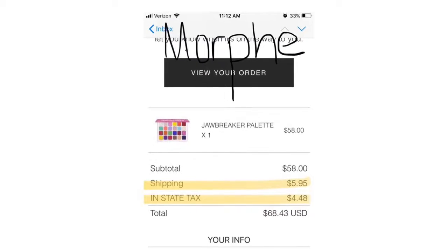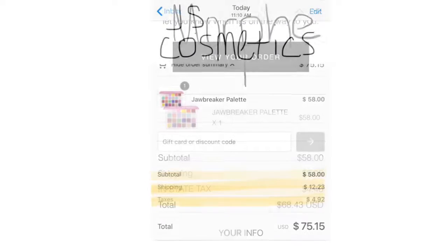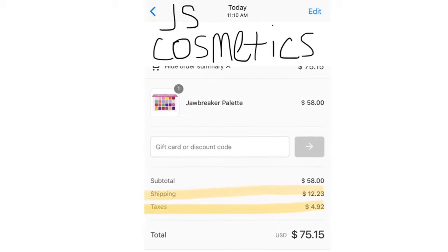So it was cheaper to buy this palette through Morphe rather than through Jeffree Star Cosmetics. I even took screenshots of the receipts because I went on both websites, put in my order, and took a screenshot of the taxes, the shipping, and the price from both websites. The shipping and taxes are a little bit cheaper through Morphe. I saved about $5 or $6. Jeffree Star has a Morphe discount code — the JSTAR discount code gets you 10% off your purchase, but not for the Jawbreaker. There is no discount code for the Jawbreaker.